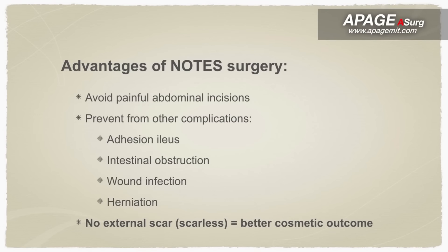Therefore, patients who undergo NOTES surgeries have the advantage of avoiding painful abdominal incisions and other complications, such as adhesions, ileus, intestinal obstructions, wound infections, and herniation. This can also eliminate external scars and achieve a better cosmetic outcome when compared with conventional laparoscopic surgery.